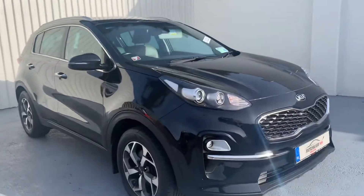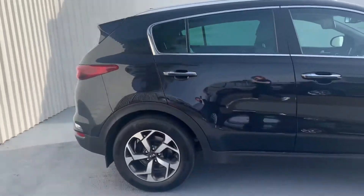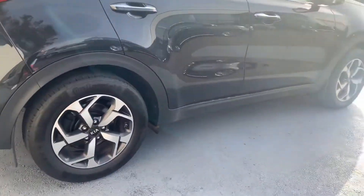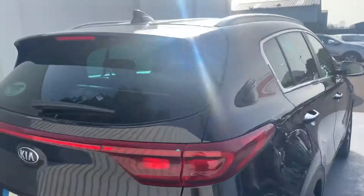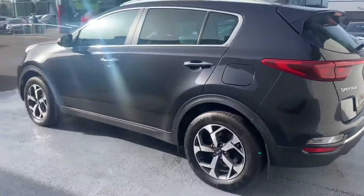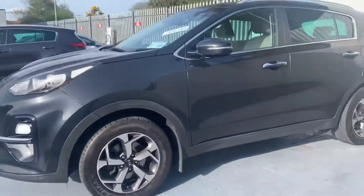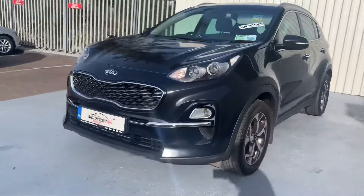Here we have a 2019 Kia Sportage, this is a platinum model. Here you can see the upgraded diamond cut alloys. This car is in showroom condition and we'll take a closer look inside the stunning interior.